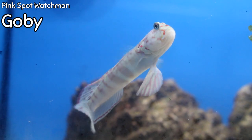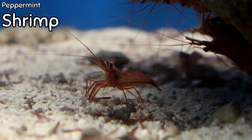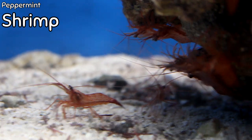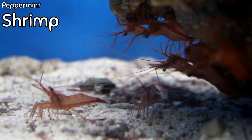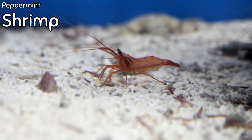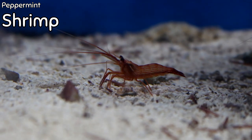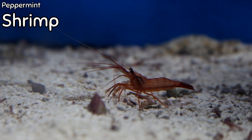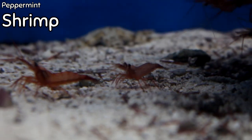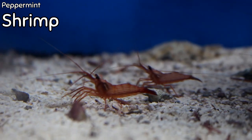I finally have peppermint shrimp back in stock! It is not the season for peppermint shrimp, which is why I have not been able to get them in for months, but one of our vendors actually had some so I got a lot of them in. Come get them while I have them, because once these guys are gone I have no idea how long it's going to take to get more. These guys do a very good job of eating aiptasia, so if you see aiptasia in your tank, come grab a couple of peppermint shrimp.